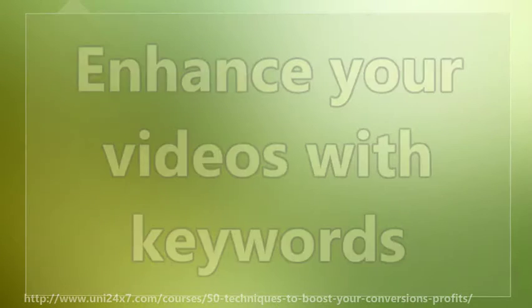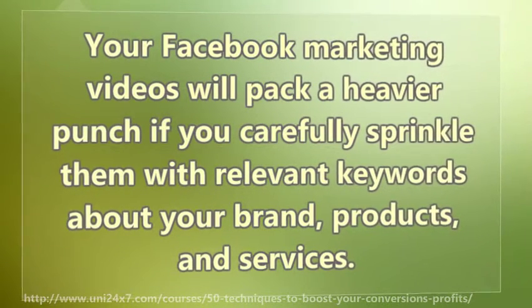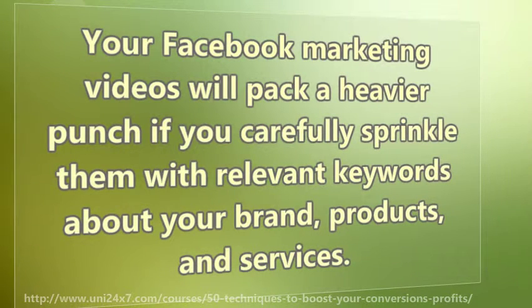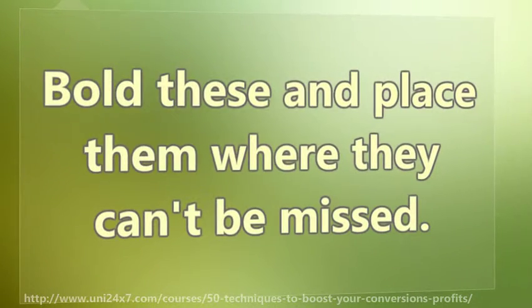Enhance your videos with keywords. Your Facebook marketing videos will pack a heavier punch if you carefully sprinkle them with relevant keywords about your brand, products, and services. Bold these and place them where they can't be missed.